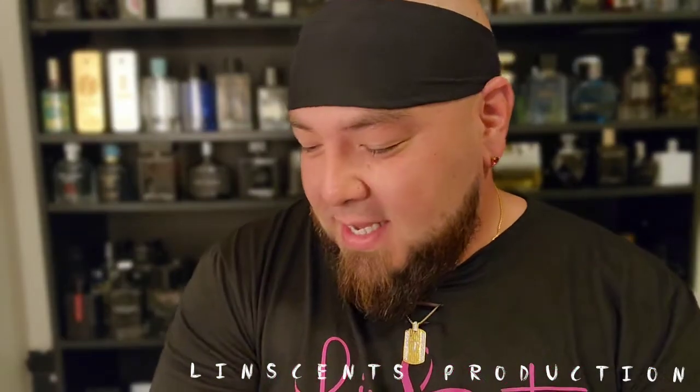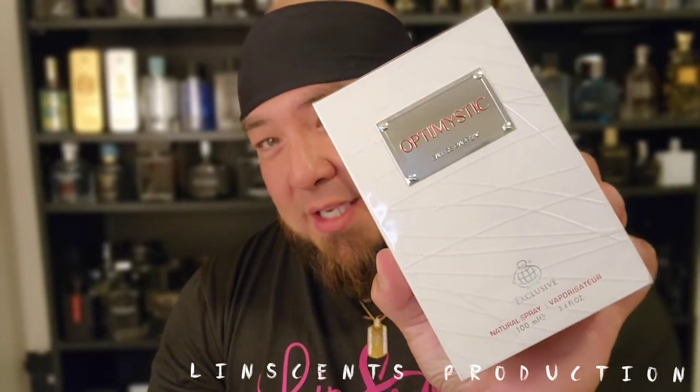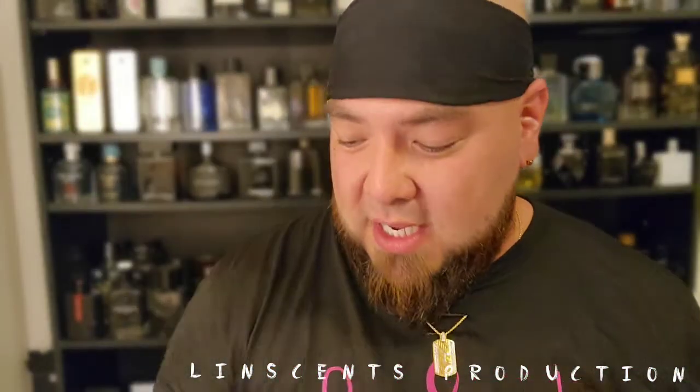Fragrance World — you guys know I love, love, love Fragrance World, and this one I have high expectations for. Now this one comes in two versions: there's a white and a black. I got the black over here — I was about to do a video on it about a month ago but got distracted, so now I'll put them side by side. This one is called Optimistic, and this is the white variant. It's an Eau de Parfum — Fragrance World right down there, a Fragrance World exclusive.